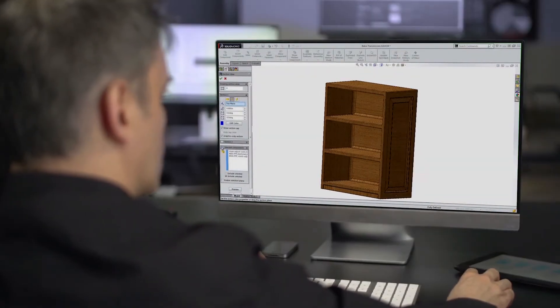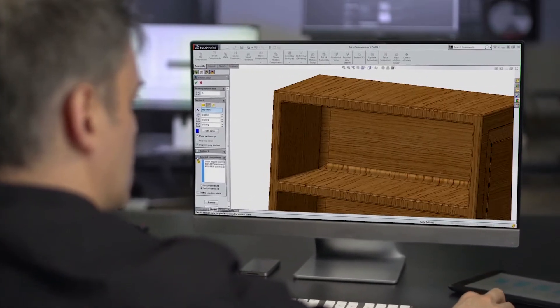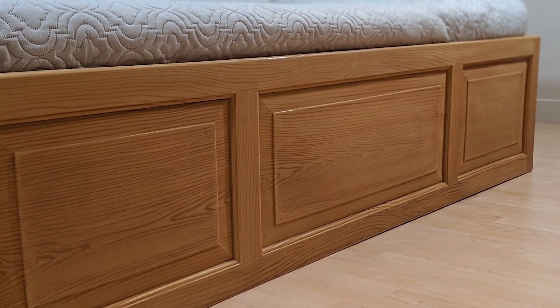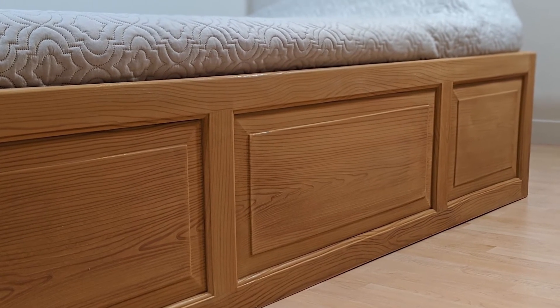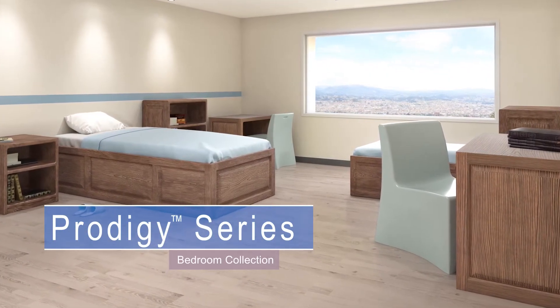The challenge to Norik's Furniture was clear: to create a humanized environment without sacrificing safety, durability, and the ability to sanitize. Introducing the Prodigy Bedroom Line by Norik's Furniture.